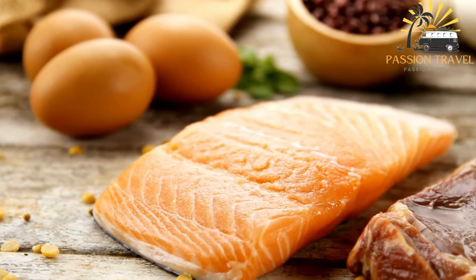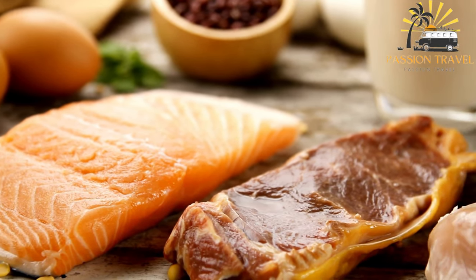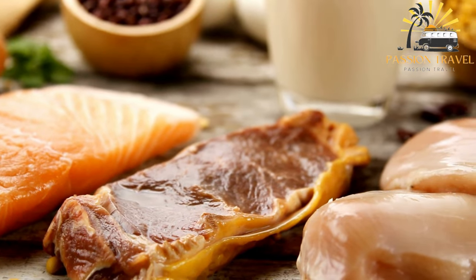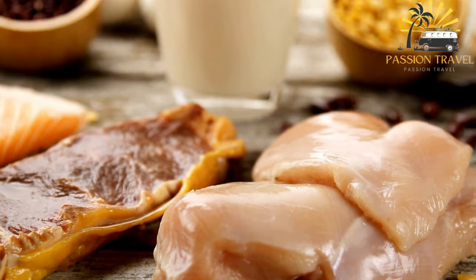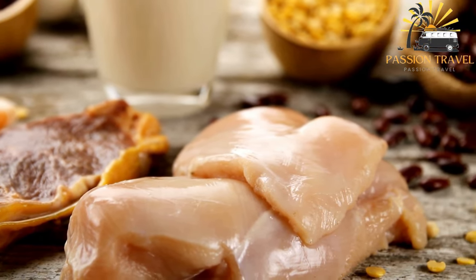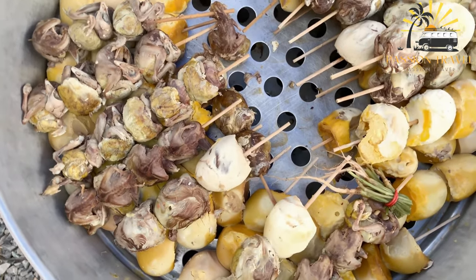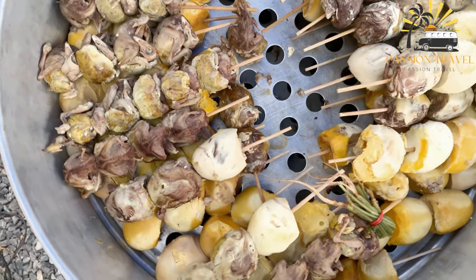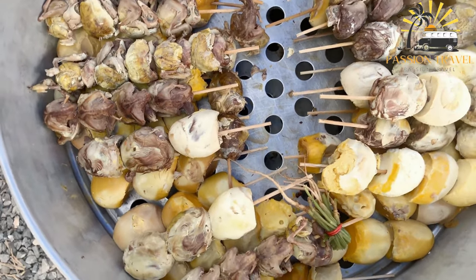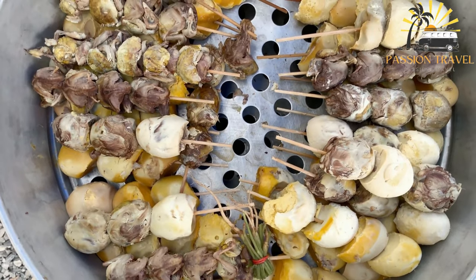To prepare Balut, the fertilized duck egg is boiled for approximately 20 to 30 minutes until the shell is cracked and the egg is cooked through. The resulting dish is often served hot with a sprinkle of salt or vinegar and is typically eaten with a spoon. Balut is considered a high-protein snack and is often enjoyed as a late-night snack or as a quick source of energy for athletes. However, due to its unique preparation and strong flavor, it is not typically enjoyed by everyone.